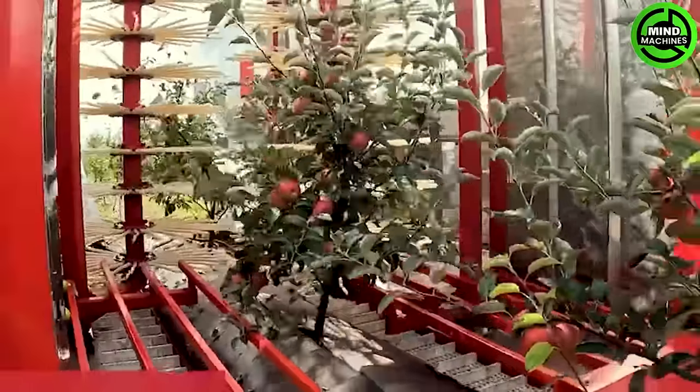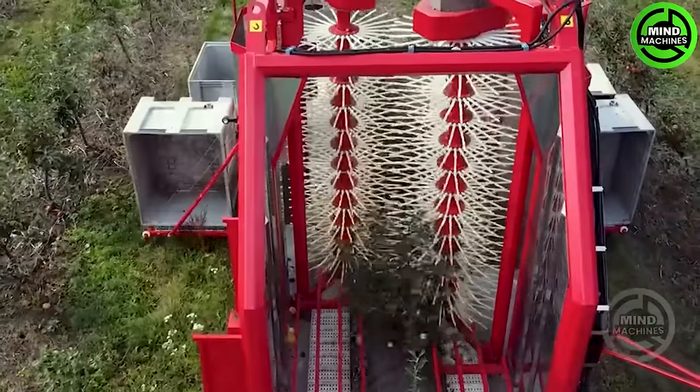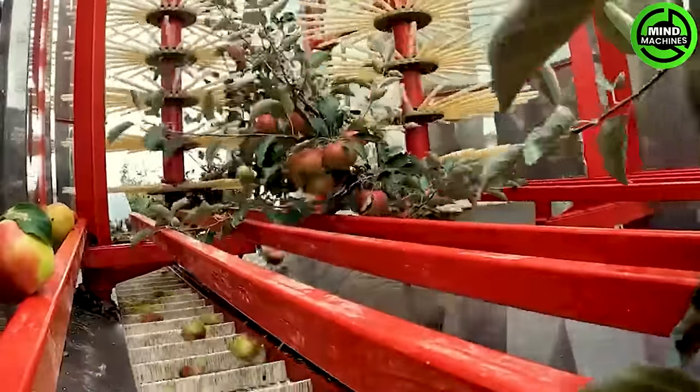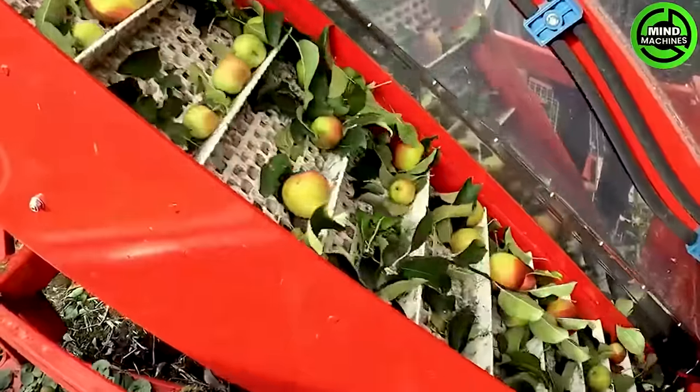FELIX revolutionizes apple harvesting with its cutting-edge mechanical precision. Its gentle yet powerful grasp carefully plucks ripe apples from the trees, showcasing a perfect blend of technology and agricultural finesse.